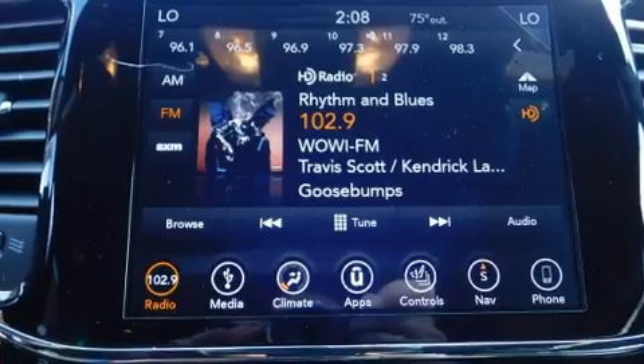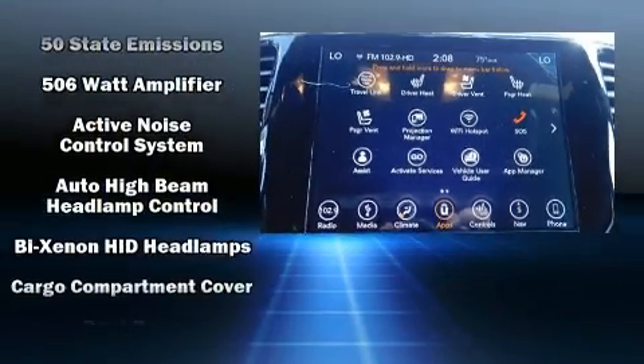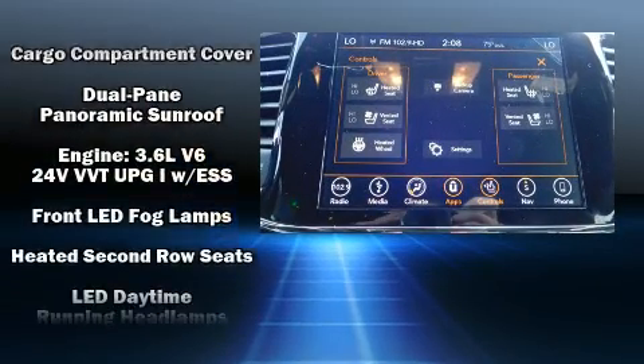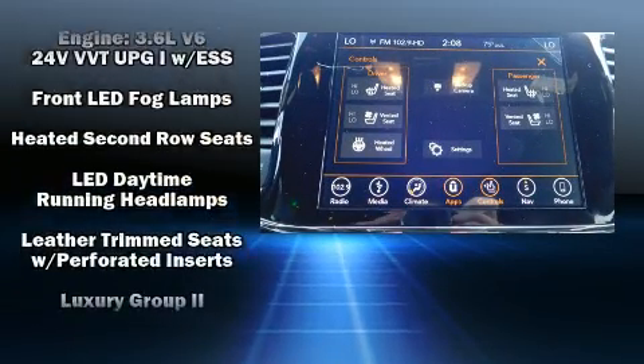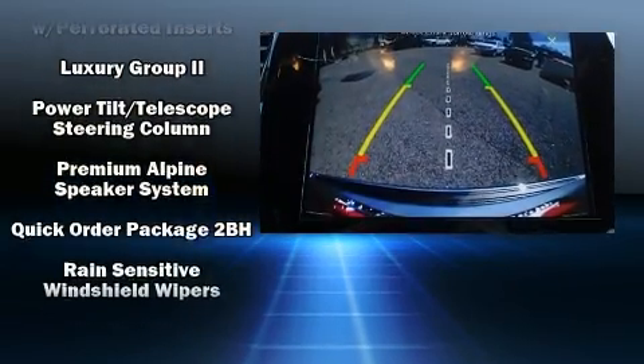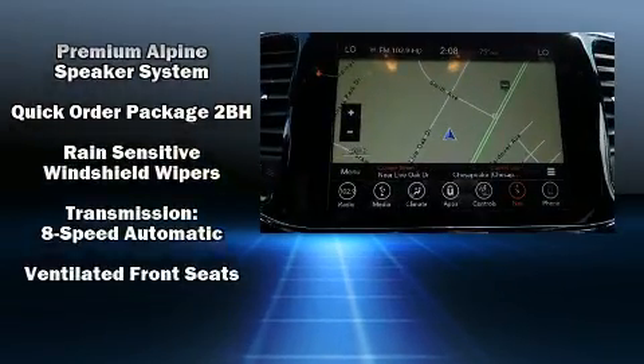Jeep ensures the safety and security of its passengers with equipment such as front-side impact airbags, traction control, brake assist, anti-whiplash front head restraint, a panic alarm, an emergency communication system, and four-wheel disc brakes with ABS.